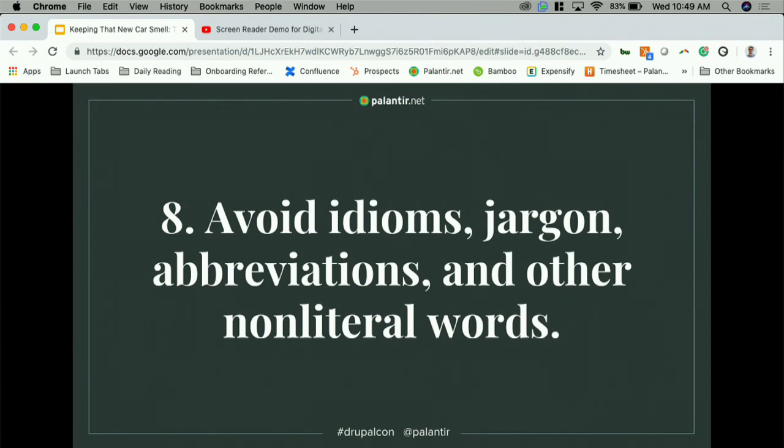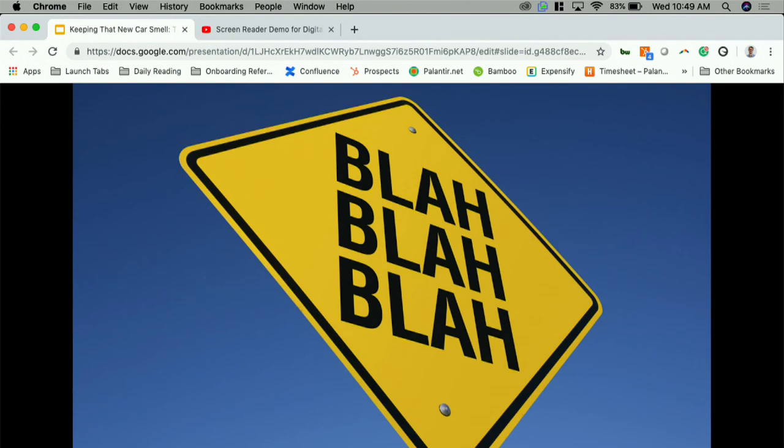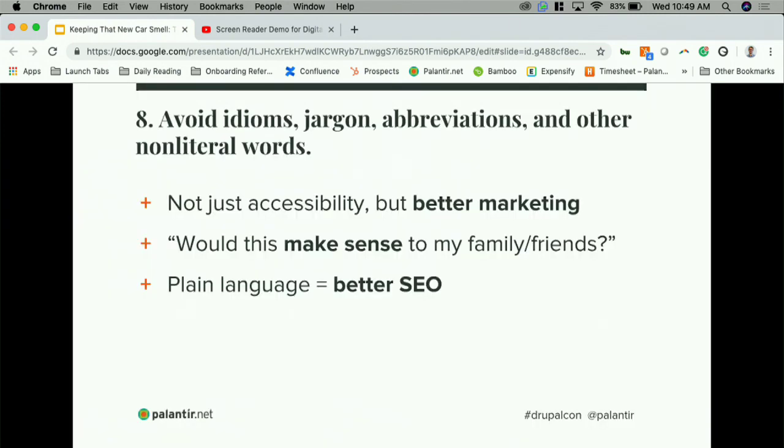Number eight is to avoid idioms, jargon, abbreviations, and other non-literal words — just get right to the content. This is important for marketers in the Drupal world because it's easy to include jargon your client audience may not be familiar with. Ask yourself: would a friend or family member know what I'm talking about? When people search, they use natural language, not your super technical industry abbreviations. If you have to use jargon or abbreviations, provide a definition, link to it, or include an explanation the first time you use them.